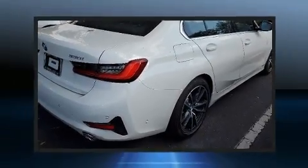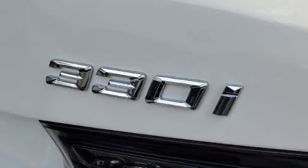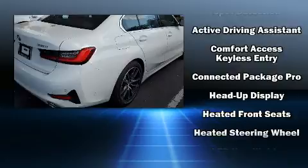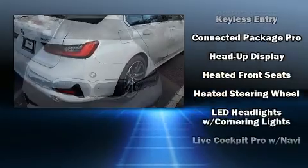BMW ensures the safety and security of its passengers with equipment such as front and side impact airbags, traction control, and four-wheel disc brakes with ABS.